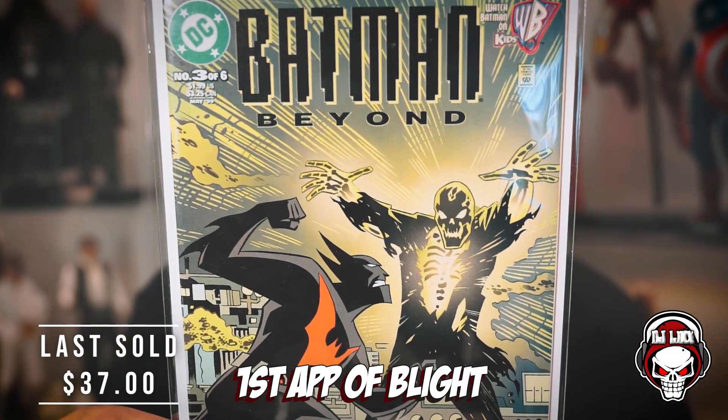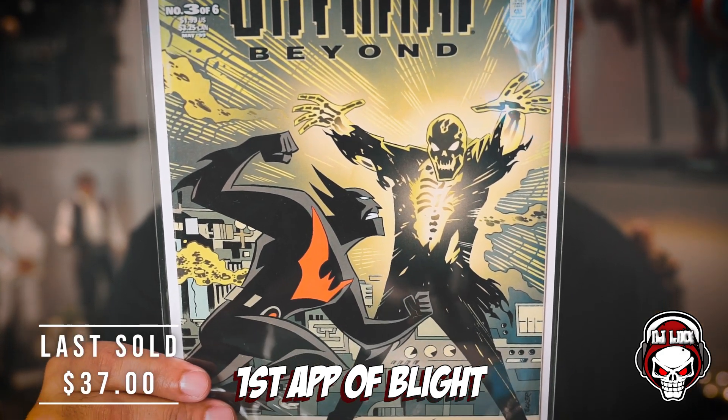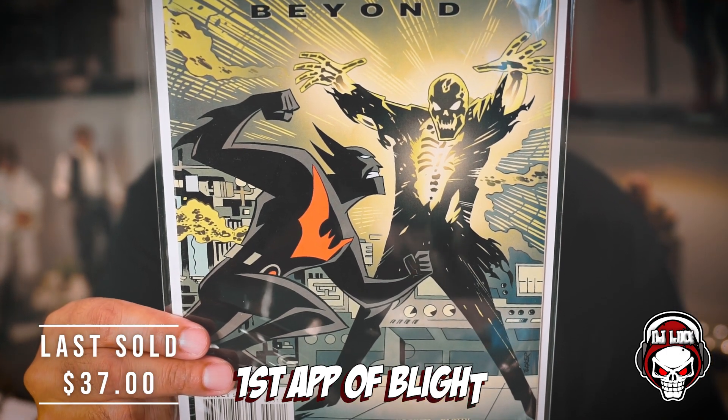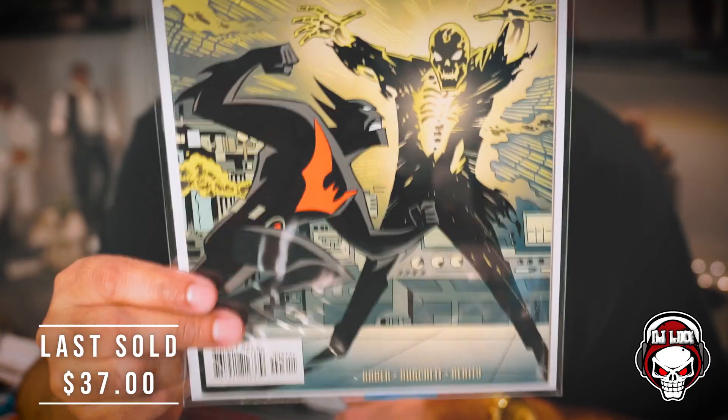The last and final book out of this entire lot — we got a Batman Beyond — and it says first appearance of Blight. So Batman Beyond, first appearance of Blight. I don't know who Blight is and I'm not really into Batman Beyond.